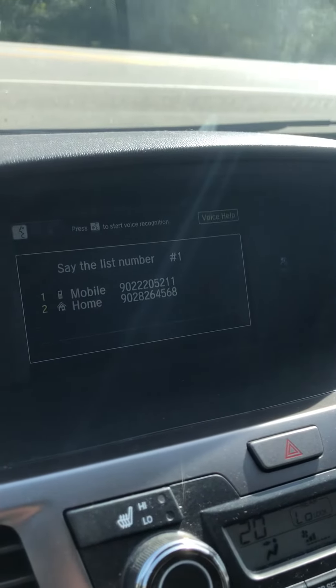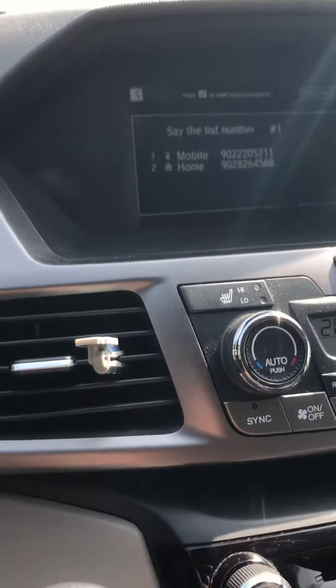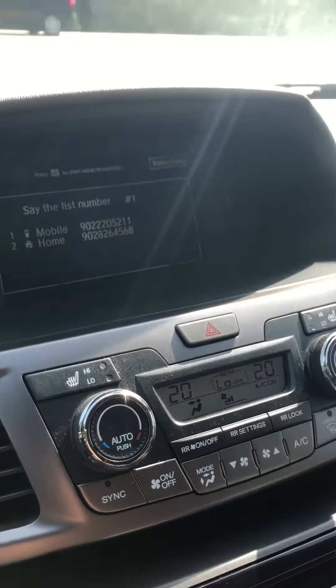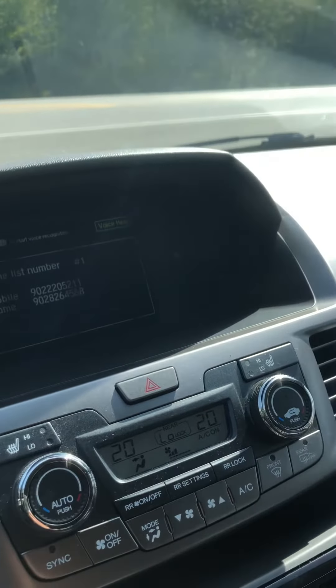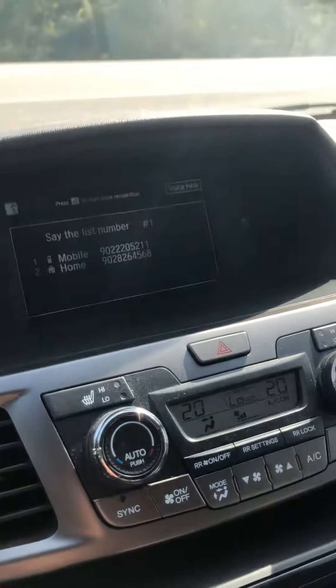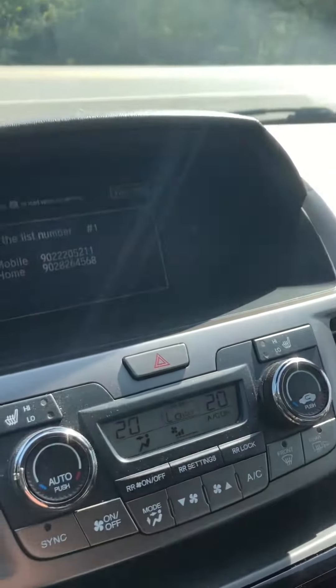The only way to get out of this is to either turn my car off completely — push the button, turn it off, restart it — or I can pick up my phone and try to find the phone number, which is an issue because I'm supposed to be hands-free. So this needs to get resolved.